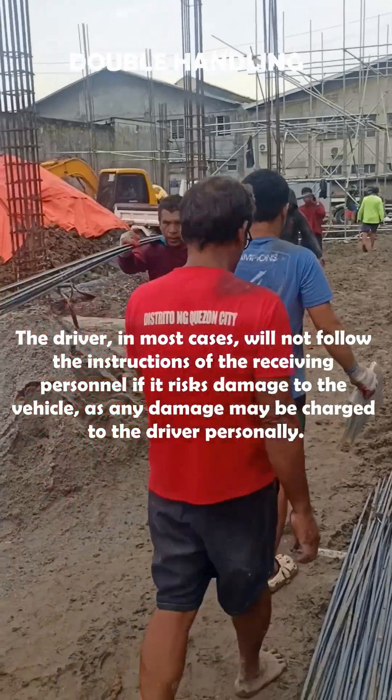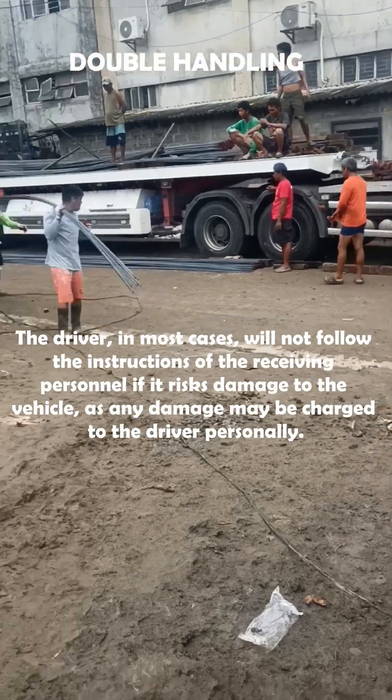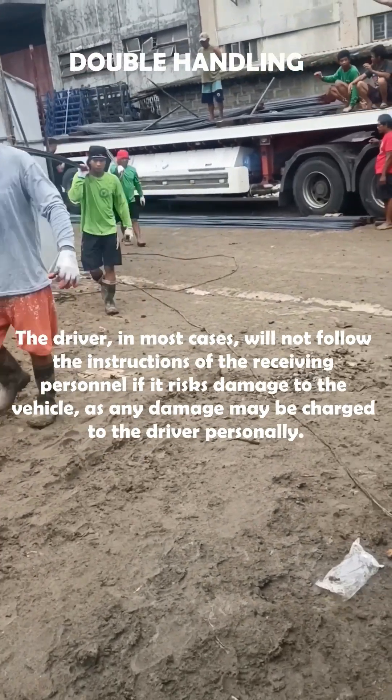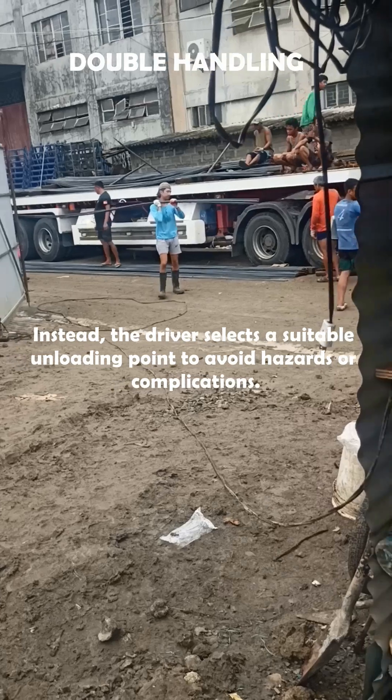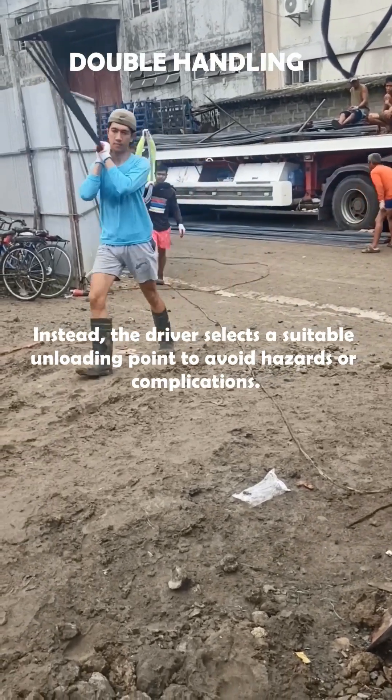The driver, in most cases, will not follow the instructions of the receiving personnel if it risks damage to the vehicle, as any damage may be charged to the driver personally. Instead, the driver selects a suitable unloading point to avoid hazards or complications.